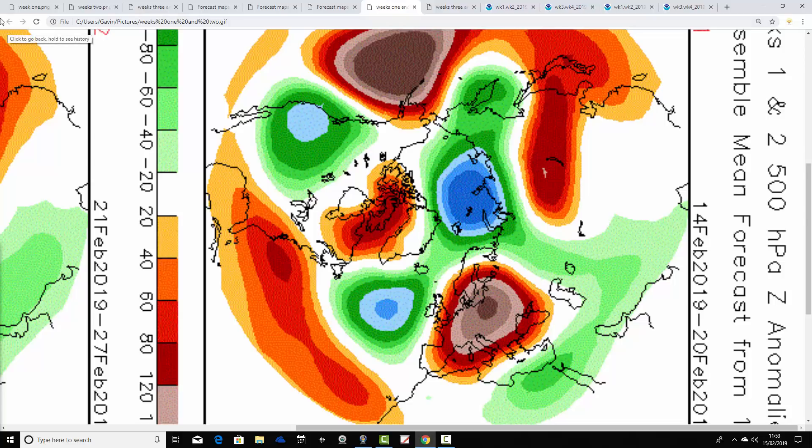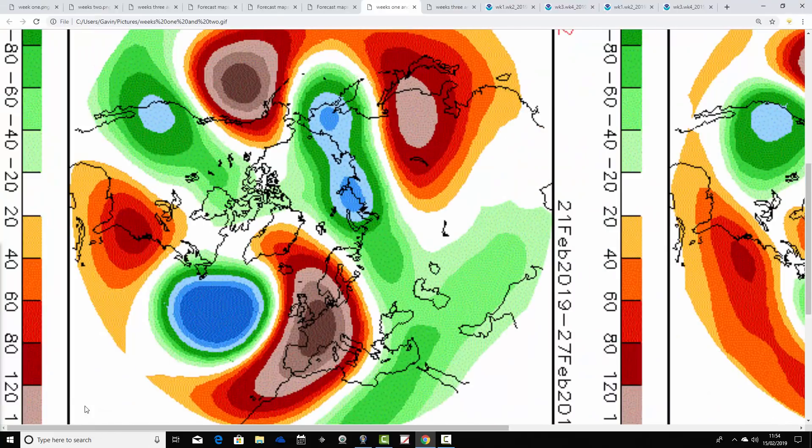Let's have a look at CFS v2 and see how that compares. These are 500 millibar heights, breaking down into weekly periods. The first weekly period takes us from the 14th to the 20th of February. We have above-average heights in the coming week across many central parts of Europe. Below-average heights are in the Atlantic. We're bringing up a southerly to southwesterly flow, with closer high pressure. So there should be a lot of dry weather for the south and southeast, a little bit more unsettled in the north and west, and temperatures will be mild.